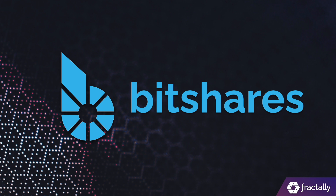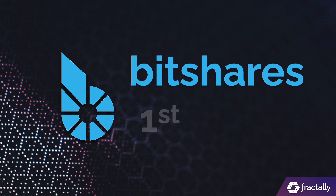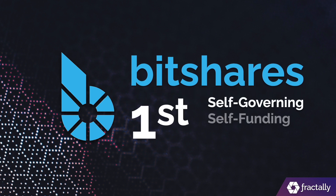The hexagon links Fractali to our roots in Bitshares, which was the first self-funding, self-governing, decentralized autonomous exchange that pioneered the DeFi space in 2013.